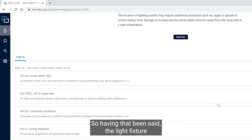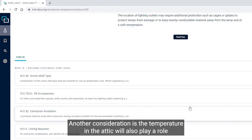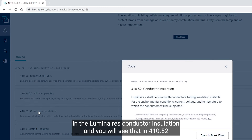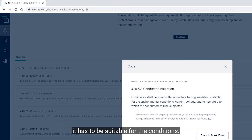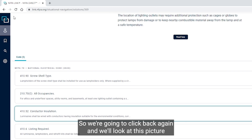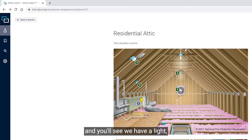The light fixture or luminaire may need to be enclosed because of combustible materials. Another consideration is that the temperature in the attic will also play a role in the luminaire's conductor insulation. Per 410-52, it has to be suitable for the conditions — current, voltage, and temperature to which the conductor is subjected. In the picture you can see we have a light, a receptacle, and the lighting control switch located down at the attic entrance.